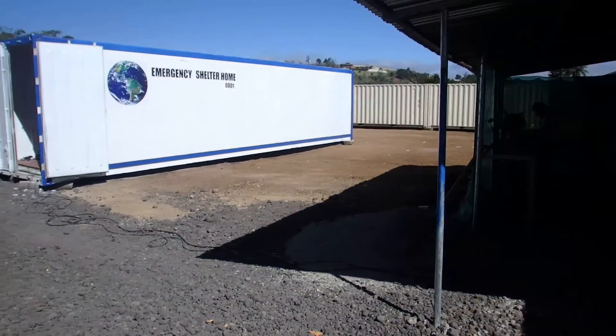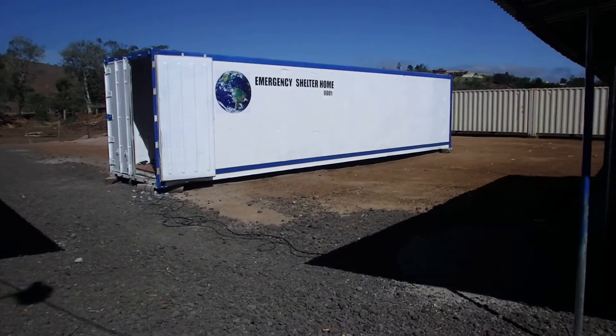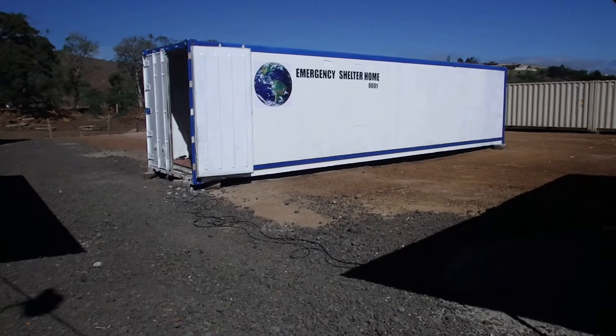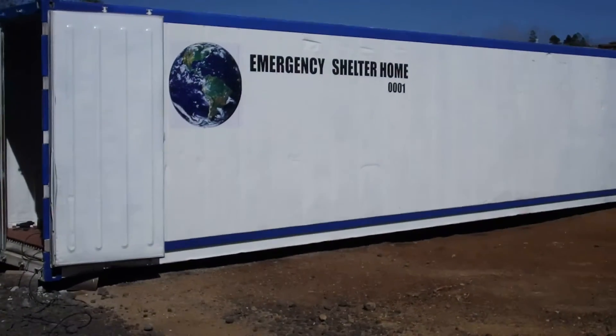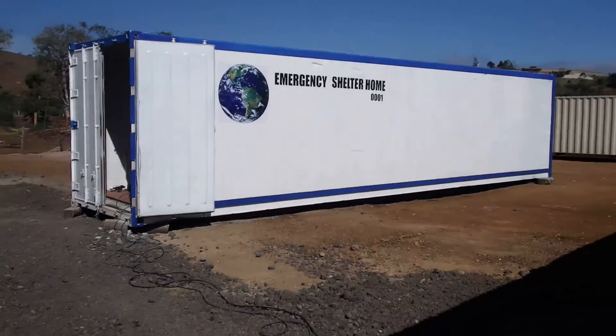That's Delphin. That's our first emergency shelter home that we're building. See at the bottom it says 001. We plan to build 1,000 of those — that's the goal.